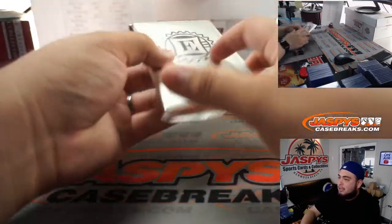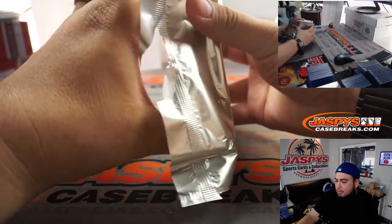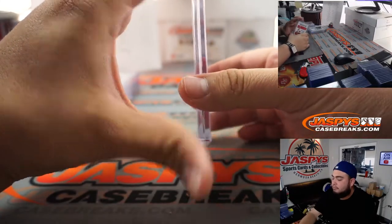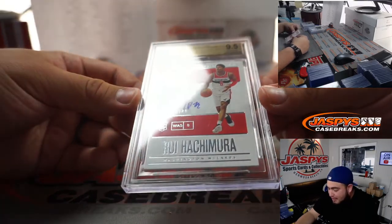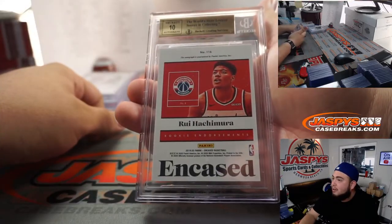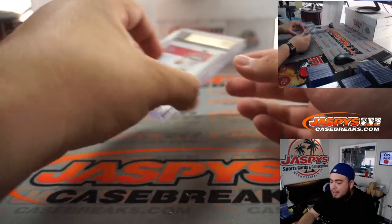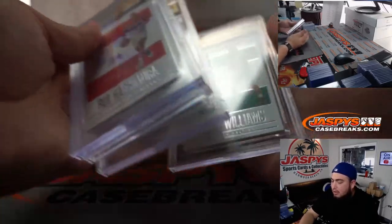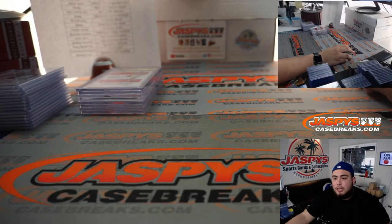Last but not least, let's see what we got here — good luck everybody. And it is Rui Hachimura, 26 out of 49, for the Washington Wizards — that is a 9.5, 10 autograph. There we go. Something nice to end it off there. That was the break. I think this was the last one guys — if we do have more, it will be from Refresh Case Number 5. Appreciate it. JaxB'sCaseBreaks.com.